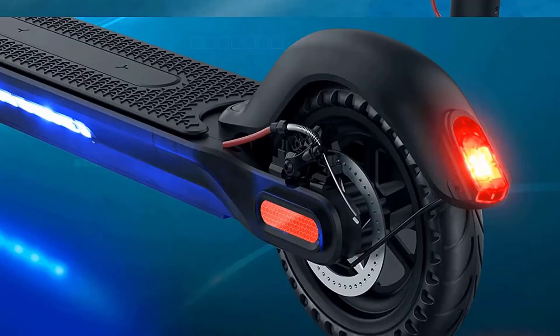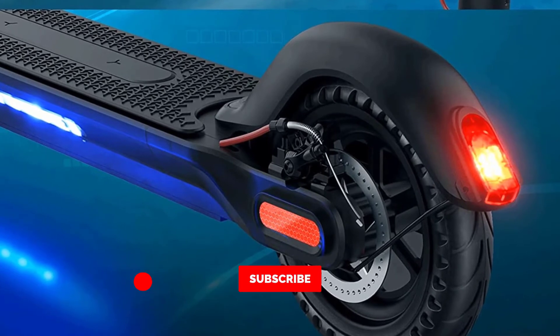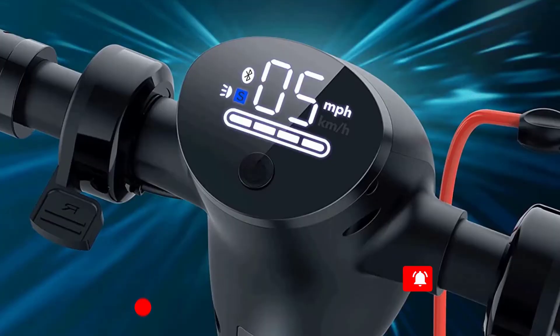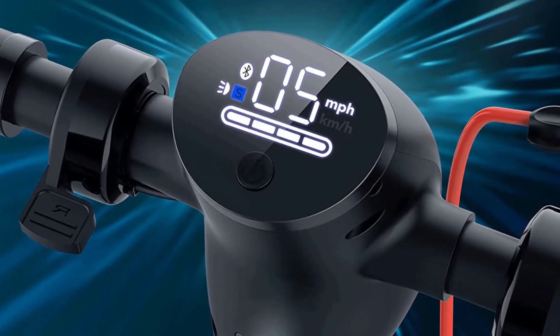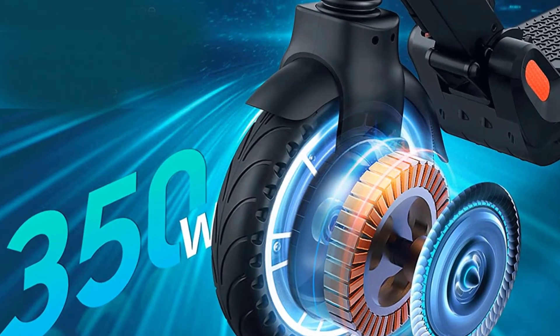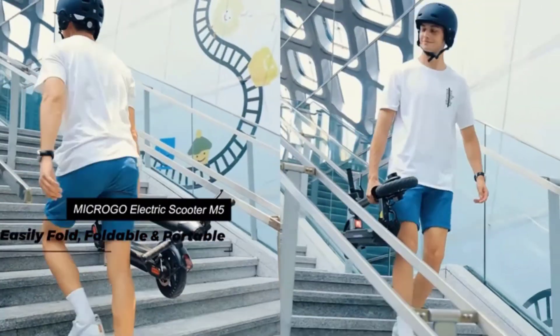The app also lets you open cruise control, run system self-checks, and switch between zero startup and non-zero startup modes. It's available on iOS and Android. Equipped with a 36V 7.5Ah large-capacity lithium battery, the Micro GO adult electric scooter has a maximum cruising range of 18.5 miles, with a single charging time of 4 to 6 hours.